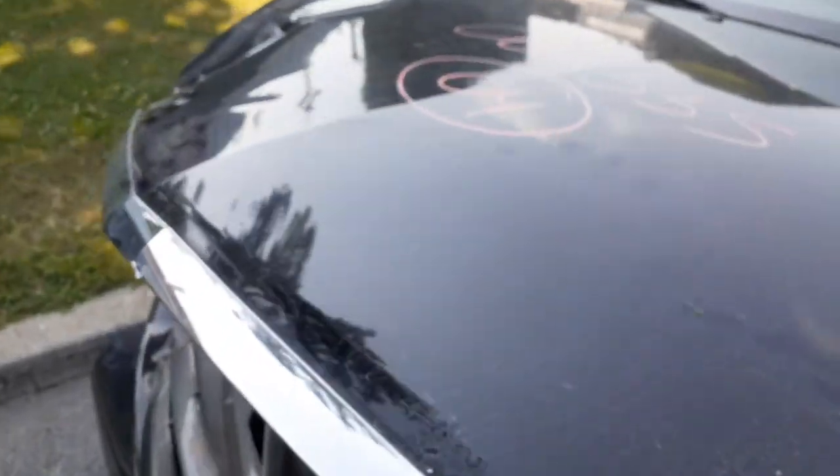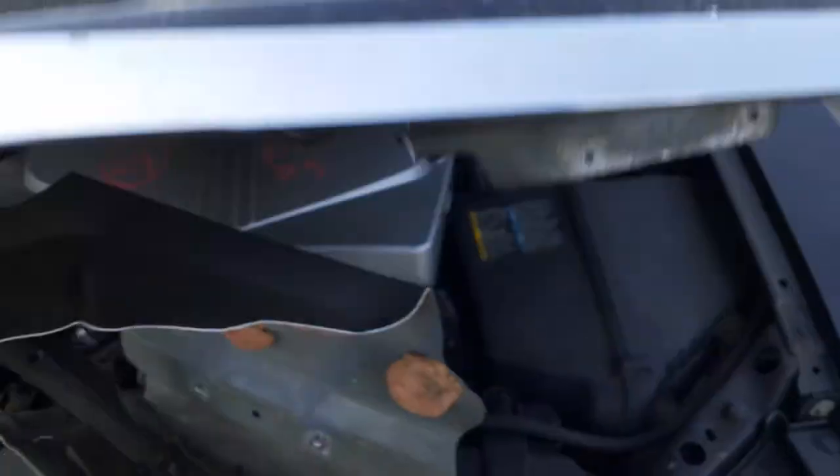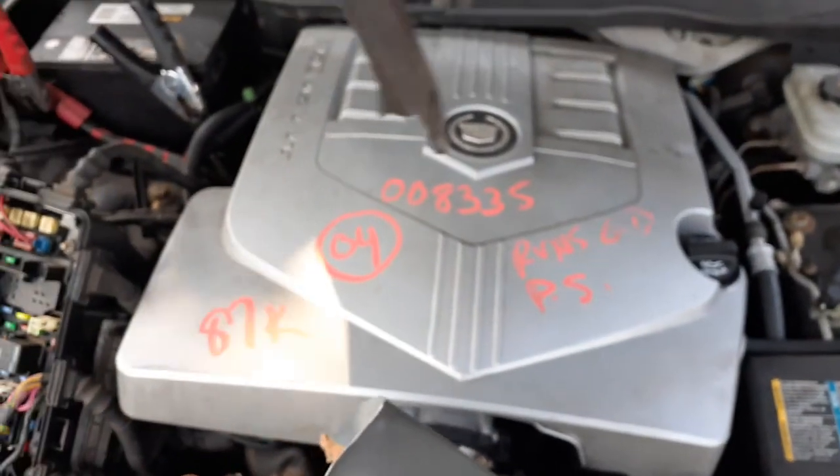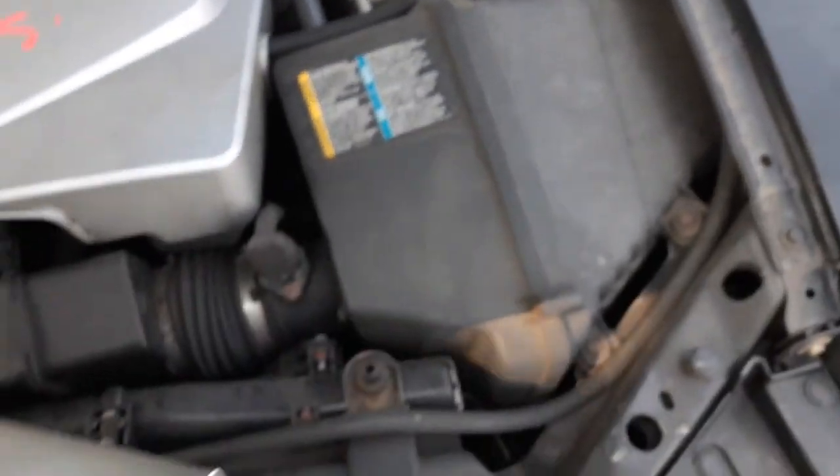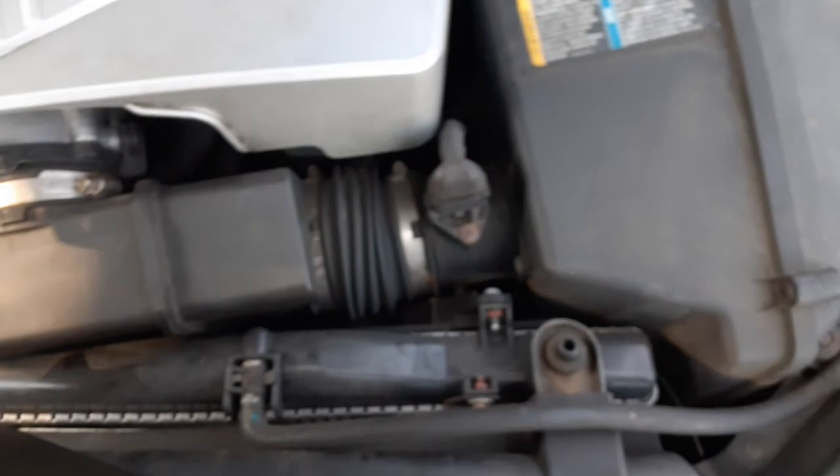Five marker lights are good on the bumper, both sides left and right. 3.6 motor, 87k. Master cluster is ready — looks like a clean assembly — and the flow meter is there.